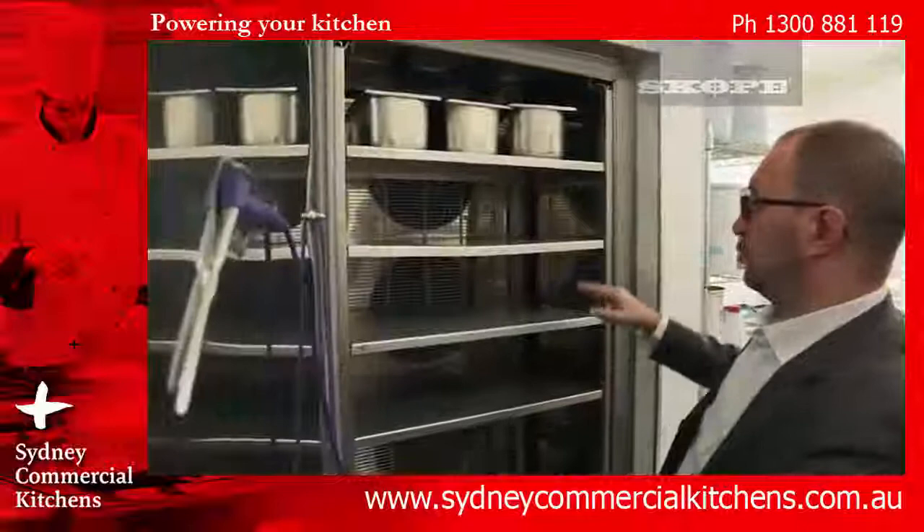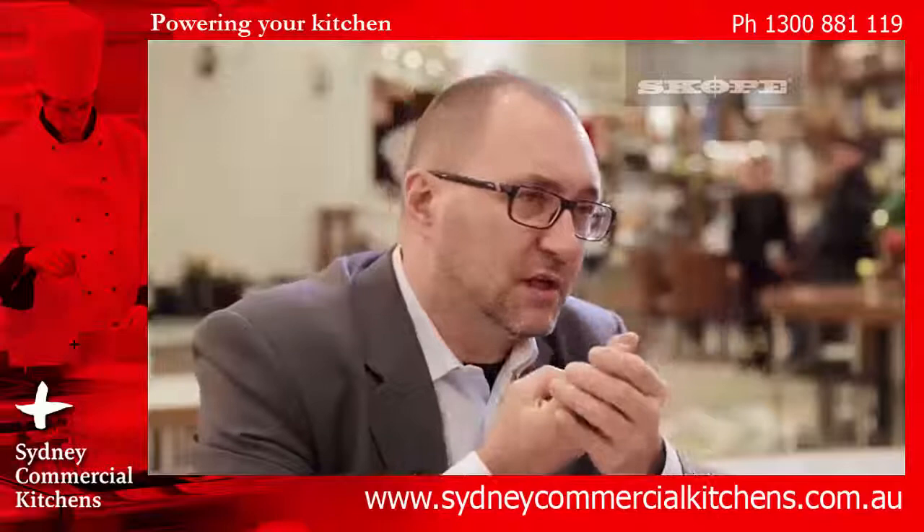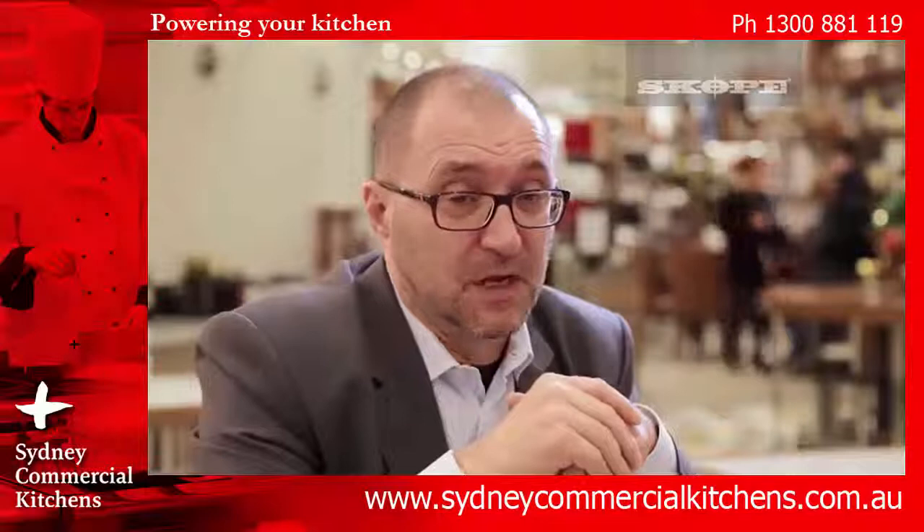This is the blast freezer. They use it here to harden the surface of the ice cream. Any blast chiller in the market usually provides you with two chilling cycles — they call it soft and hard — and they provide you one or two freezing cycles.